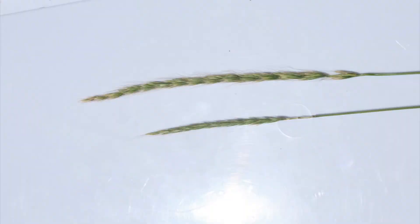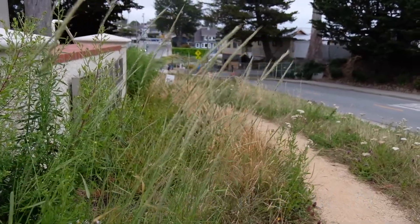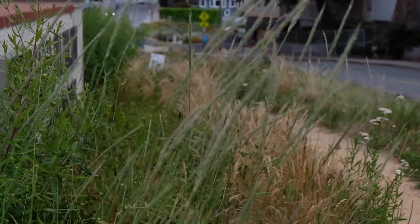This is Elymus glaucus. It grows pretty tall — we have a bunch in our garden here. It's pretty identifiable because it grows straight up and then it has these seed stalks, and nothing else really looks like it.